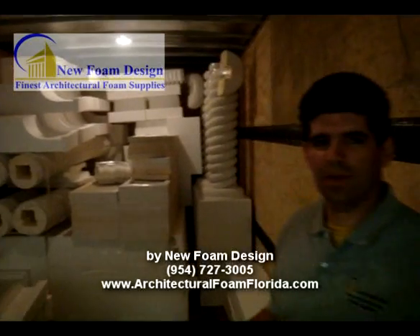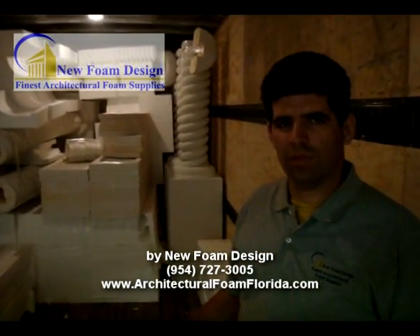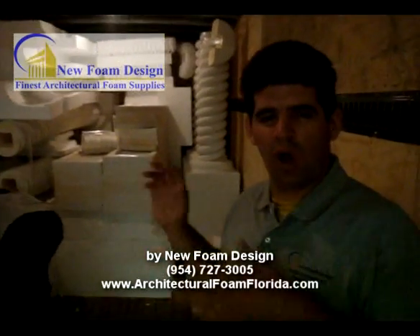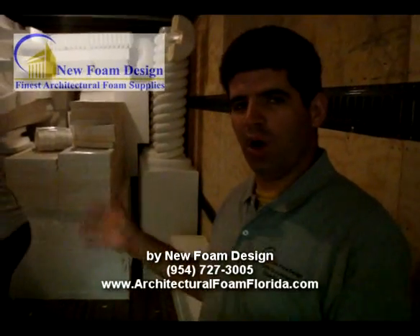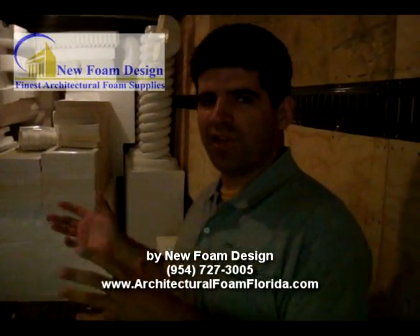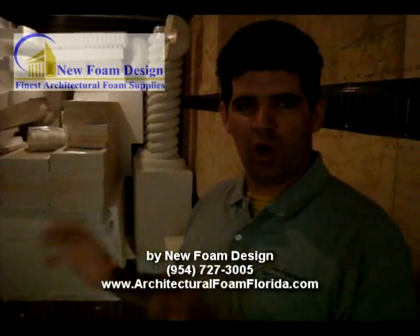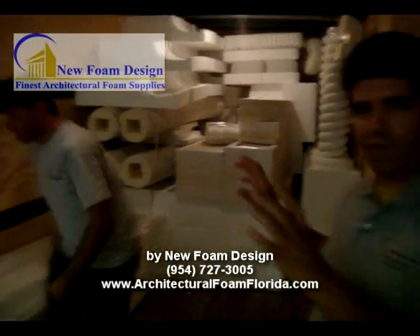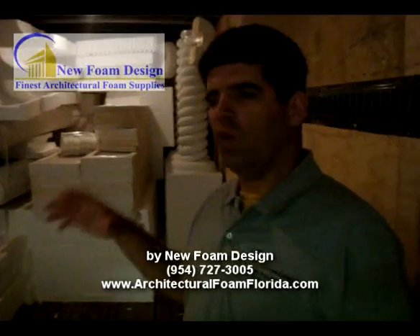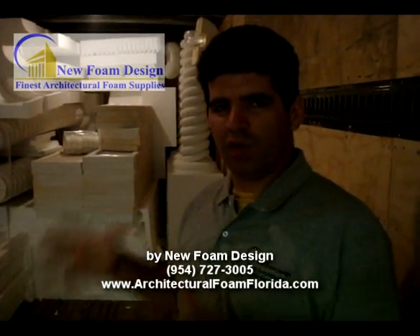Does New Foam Design also sell supplies to treat those foams? Correct. We have orders from homeowners, we have orders from contractors. Each one of our customers asks for different products. The raw foam customers are those who will do the finishing tasks on the job site — like stucco contractors, stucco people.